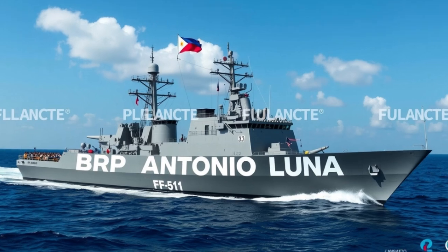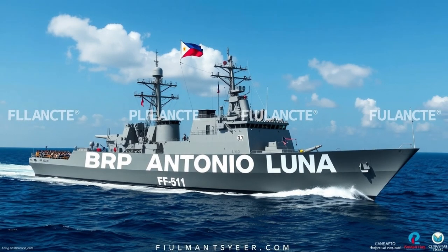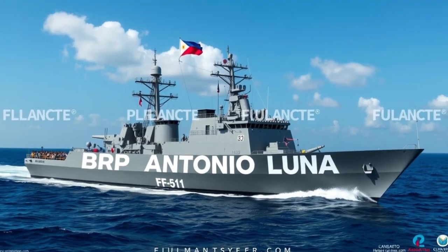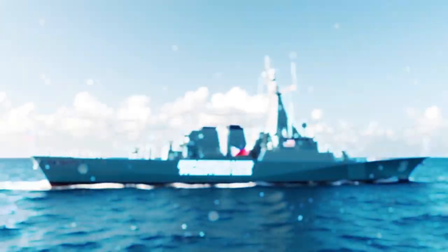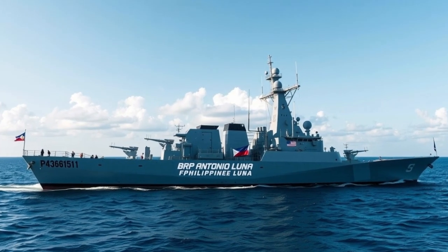Beyond combat capabilities, BRP Antonio Luna plays a vital role in humanitarian assistance and disaster response. The Philippines, being prone to typhoons, earthquakes, and other natural disasters, requires naval assets that can deliver aid quickly. The frigate's size, endurance, and onboard facilities allow it to transport relief supplies, provide medical assistance, and support evacuation efforts during national emergencies.